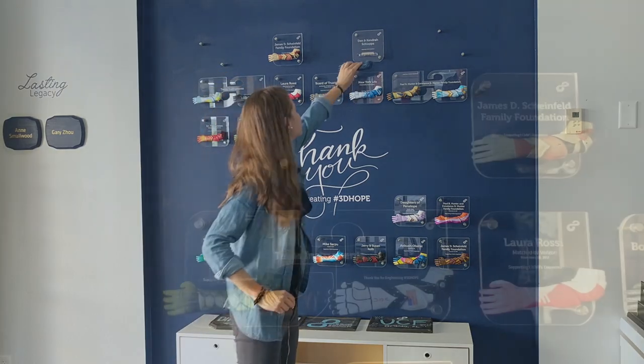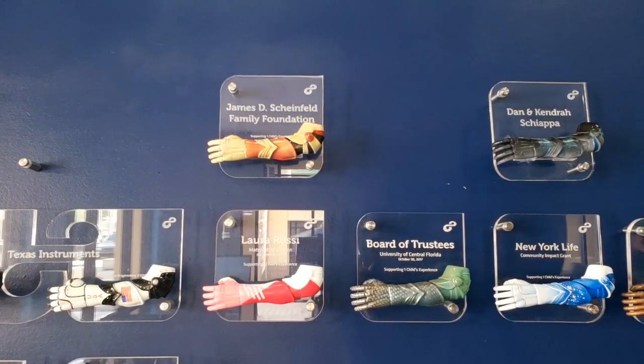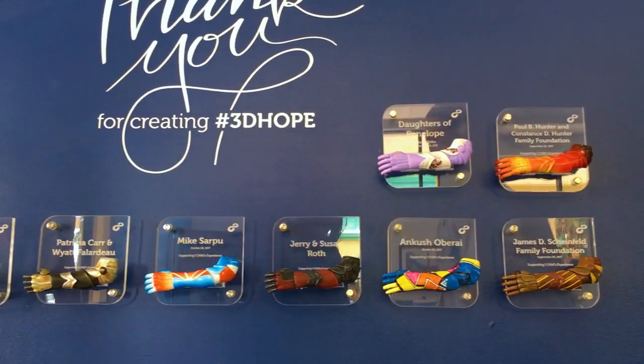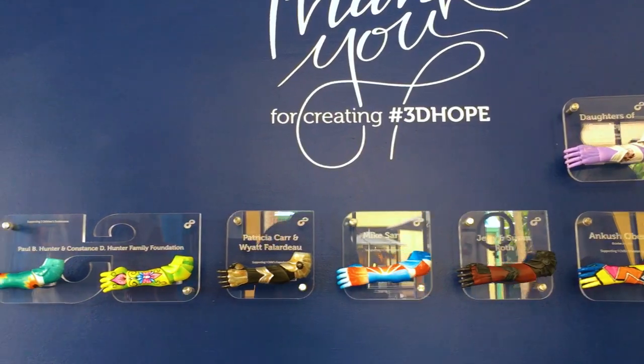This is our donor wall where we feature everybody who's sponsored a kid. We like to give them an arm as a token of our gratitude. Each one of these arms represents a generous donation of $10,000 that directly goes to sponsor a child in one of our clinical trials. This covers everything from prosthetics to occupational therapy and flight costs. We can't do any of this without our sponsors — we're members of the community and we're very grateful for them.